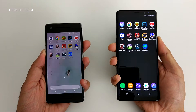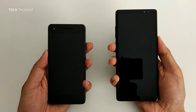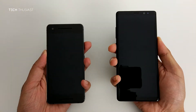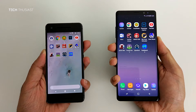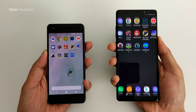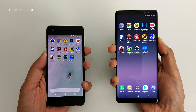So the first test is the fingerprint test. They look quite close. Here it appears that the Google Pixel 2 was faster. I'm going to play that in slow motion. On the first attempt the Galaxy Note 8 unlocked first, and then on the second one the Pixel 2. So it's probably fair to say they're about the same.